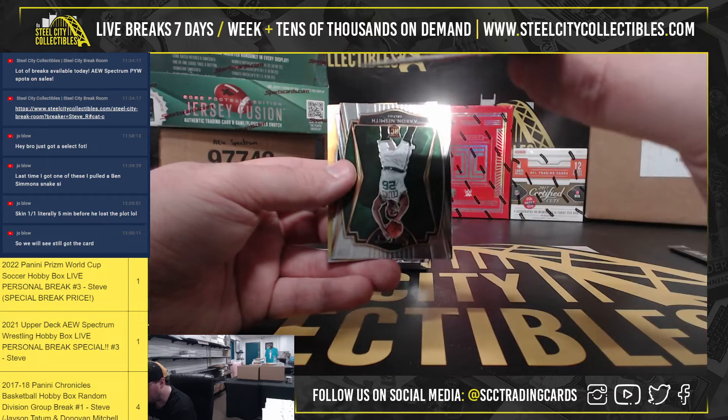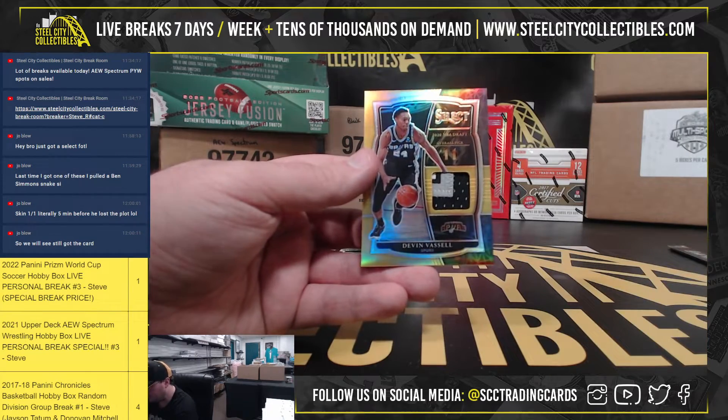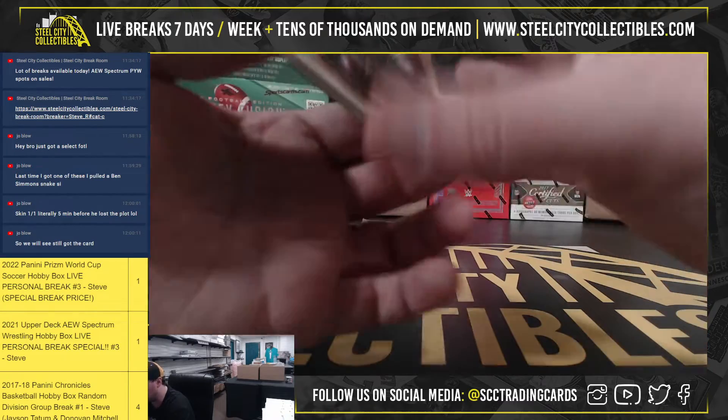We have an Anthony Davis tricolor. Aaron Naismith, rookie. And we have a Devin Vassell, nice patch — number 11 overall pick, and that one's number 8 of 10.